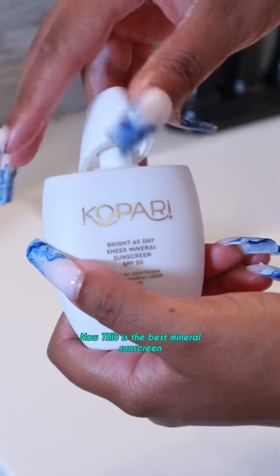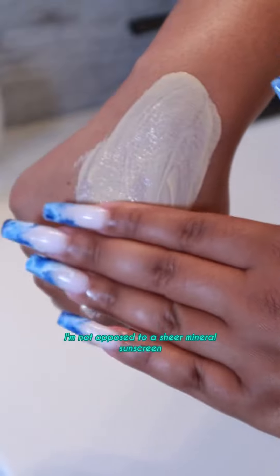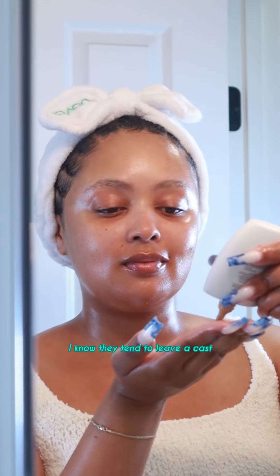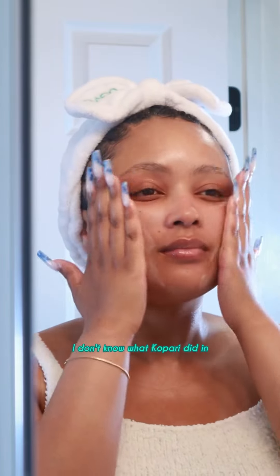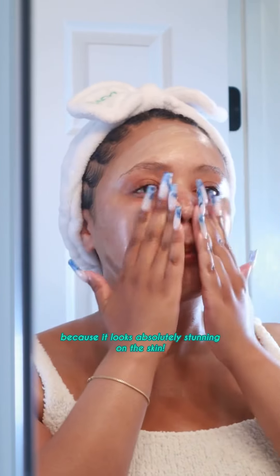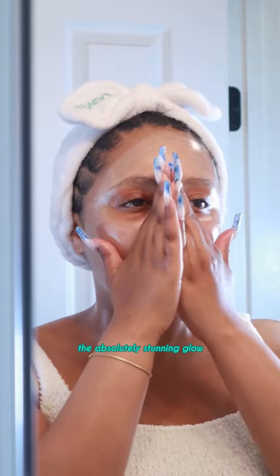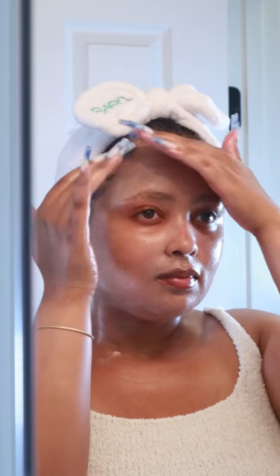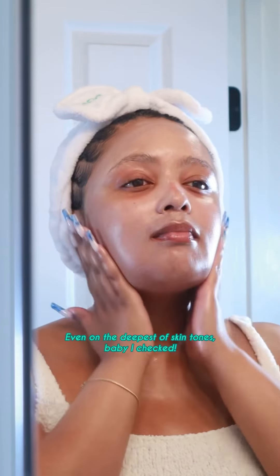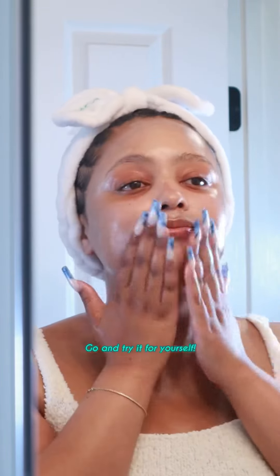Now this is the best mineral sunscreen that's ever touched my face. I'm not opposed to a sheer mineral sunscreen, I know they tend to leave a cast. However, this one? I don't know what Kapari did in that lab, baby, but they did something right because it looks absolutely stunning on the skin. The ethically sourced mica is to thank for the absolutely stunning glow that rubs all the way in — even on the deepest of skin tones. I checked. But hey, clock me if I'm wrong, go and try it for yourself.